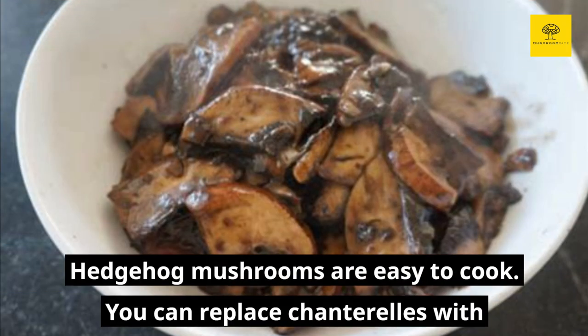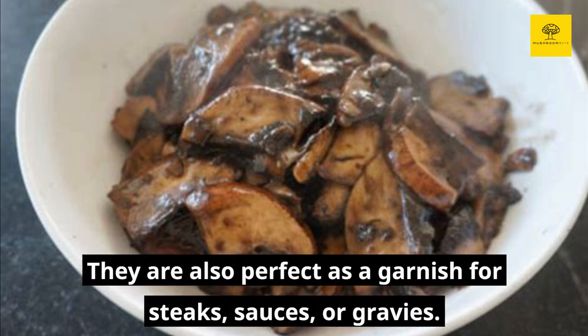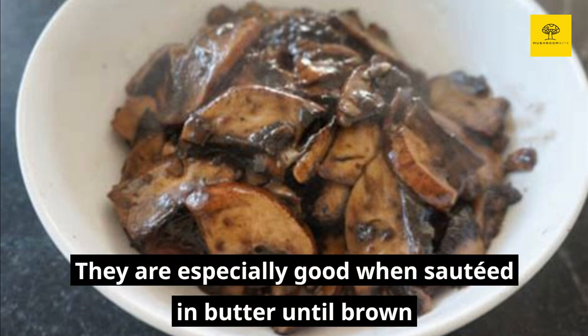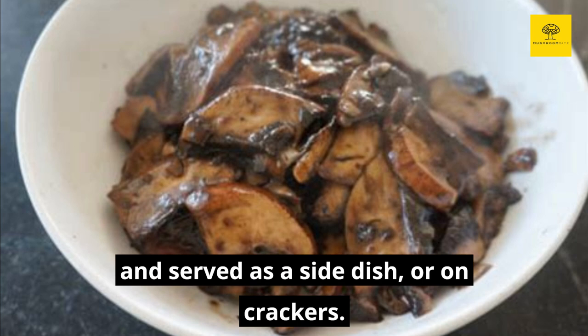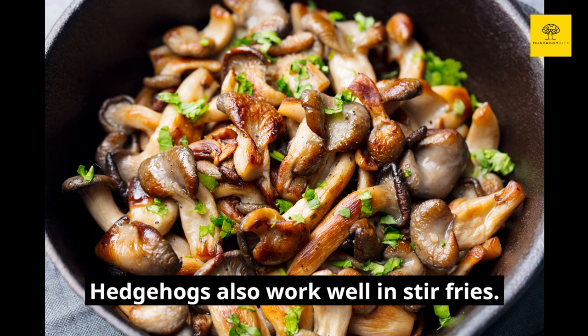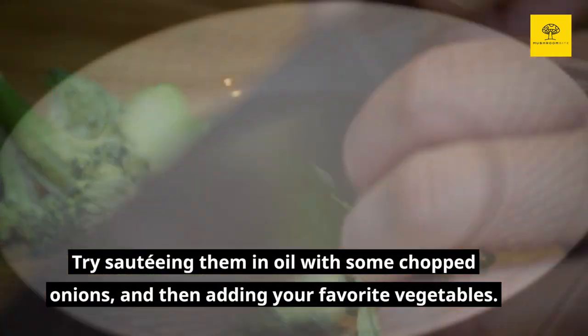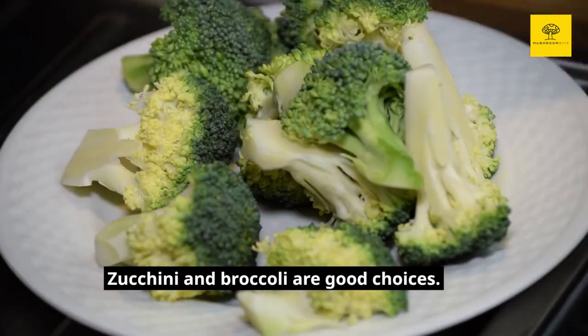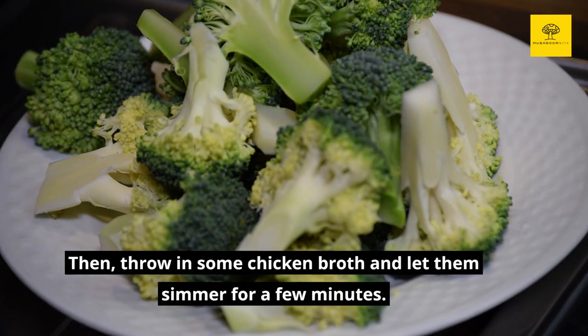Hedgehog mushrooms are easy to cook. You can replace chanterelles with hedgehog mushrooms in nearly any recipe. They are also perfect as a garnish for steaks, sauces, or gravies. They are especially good when sautéed in butter until brown and served as a side dish or on crackers. Hedgehogs also work well in stir fries. Try sautéing them in oil with some chopped onions and then adding your favorite vegetables. Zucchini and broccoli are good choices. Then throw in some chicken broth and let them simmer for a few minutes.